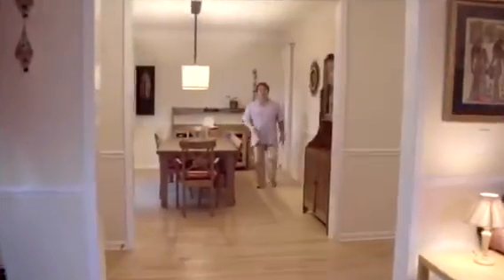Here on the main level we have oak floors throughout. We also have a lot of chair rail and crown molding as well.